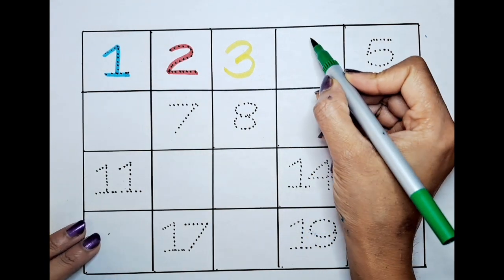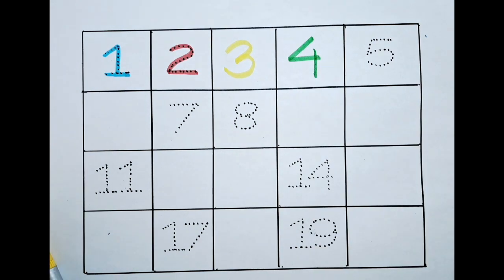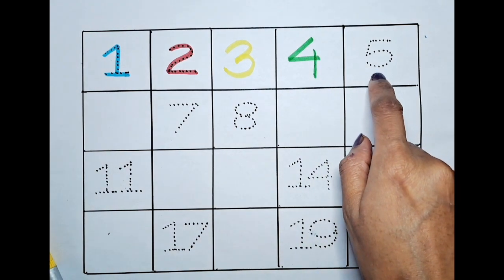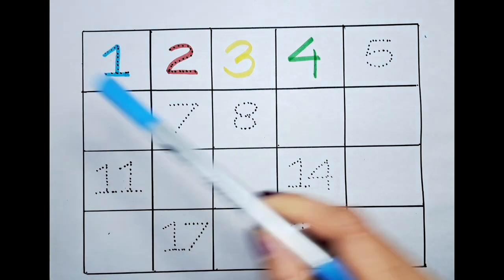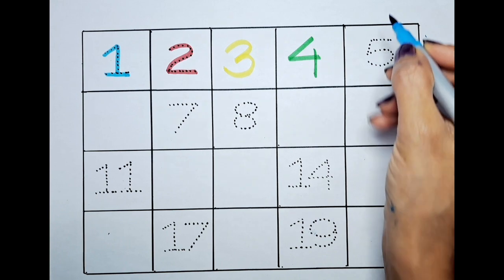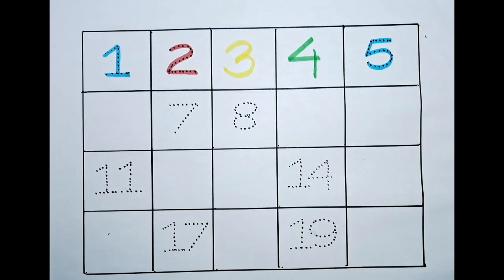Can we color this four with the green? Four. What is the next number? It's five. Can we color this five with the blue? Let's do it! Five.